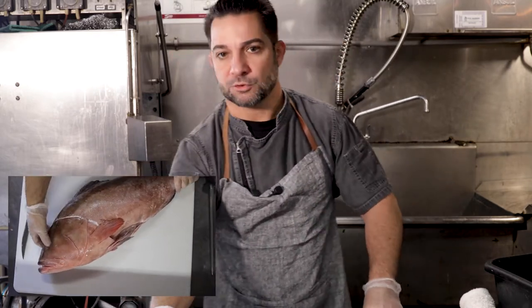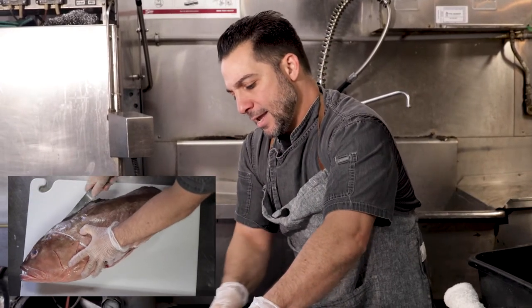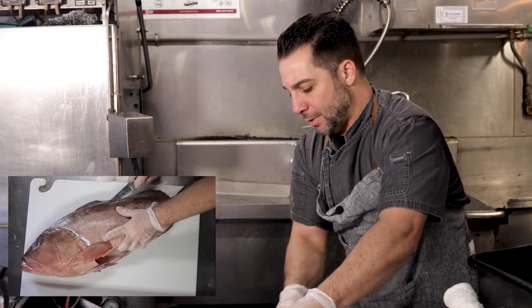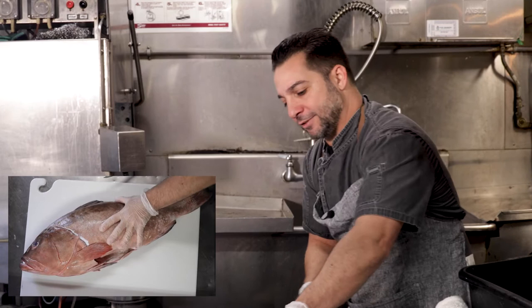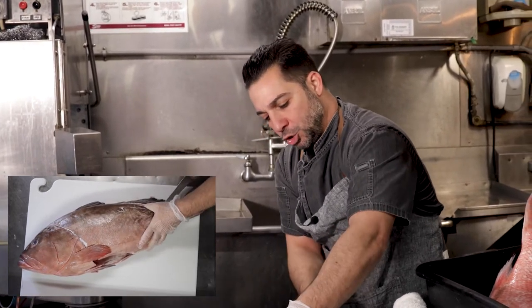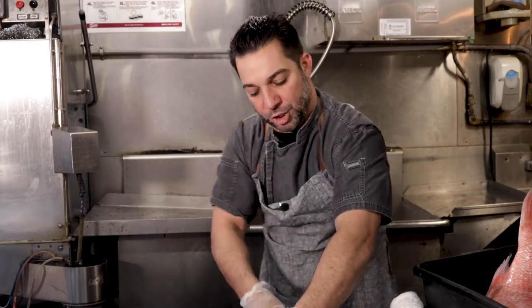Grouper is one of the jewels of our gulf and it cooks excellently. You can do all kinds of stuff with it — you can pan sear it, you can grill it, you can broil it, crust it. It's one of our signature dishes.